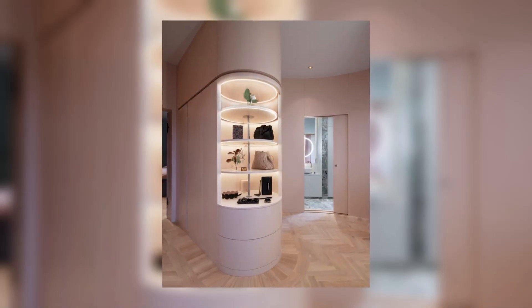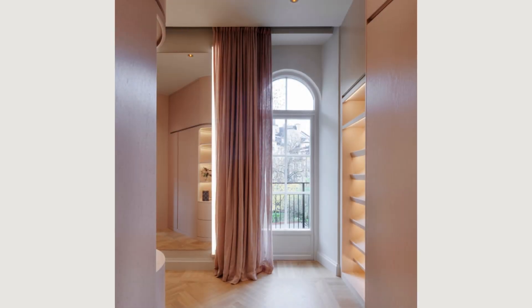The teenage daughter has her separate section, complete with a bedroom, living room, bath and walk-in closet.